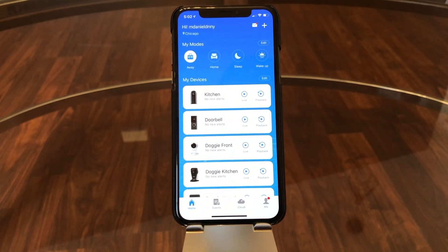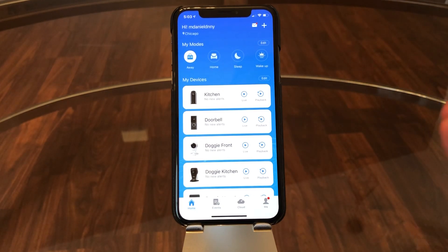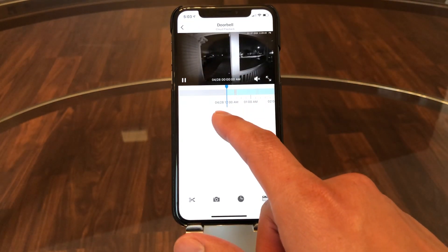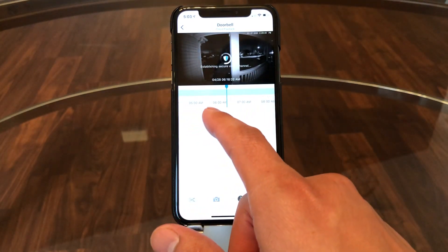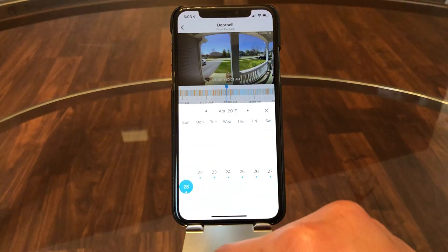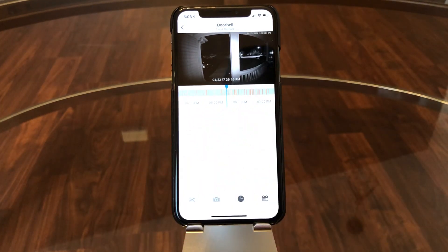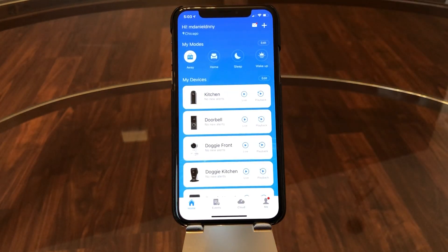That's pretty much it — just wanted to give a quick demo of the Zmodo cloud-based storage solution, which I really like. I haven't had any faults with it; it records everything and uploads it to the cloud. As you saw in my playback, there wasn't any time it failed — if it had, you'd see a gray box, but it's all blue, meaning everything uploaded successfully up through the last seven days.